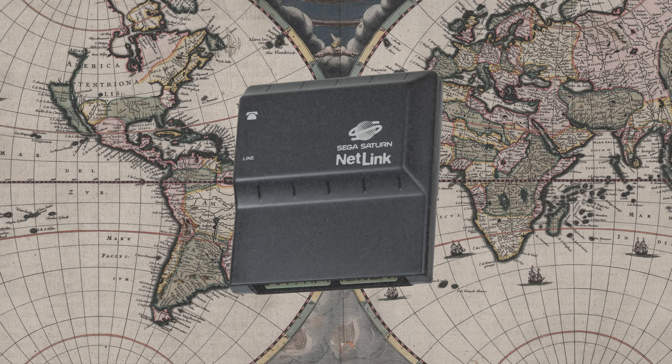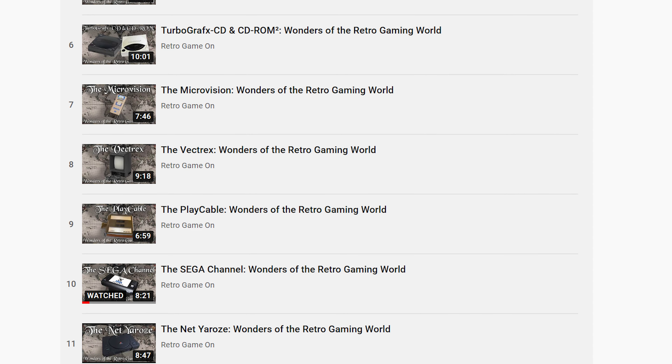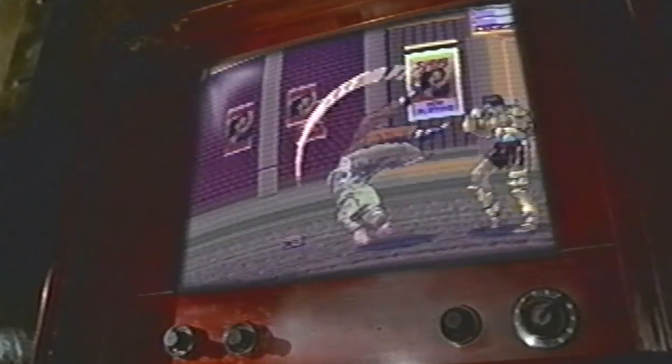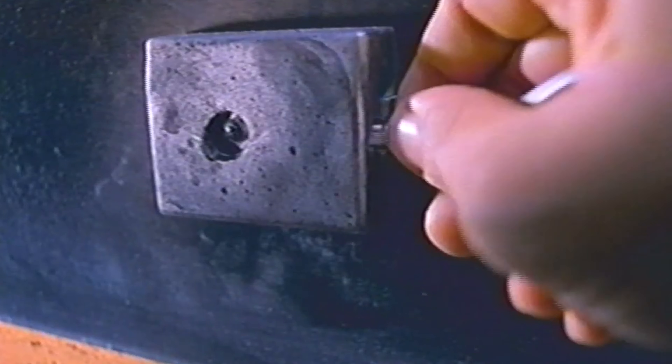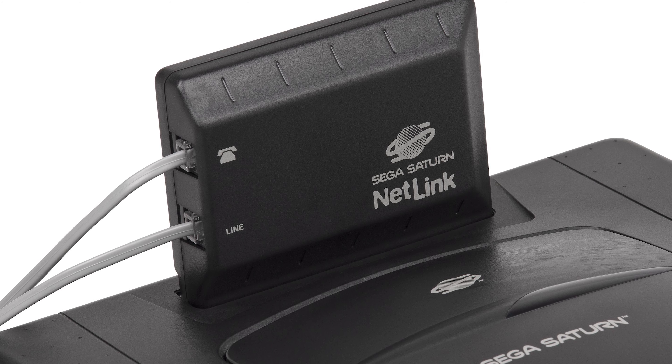It's becoming a bit of a gag on this series that the majority of the videos are about online services for retro consoles. The last episode was about the X-Band, which signified episode 6 out of 12 about something resembling online play from a phone line or satellite. That's a clear cut 50%, but for this video we're officially tipping the scales.